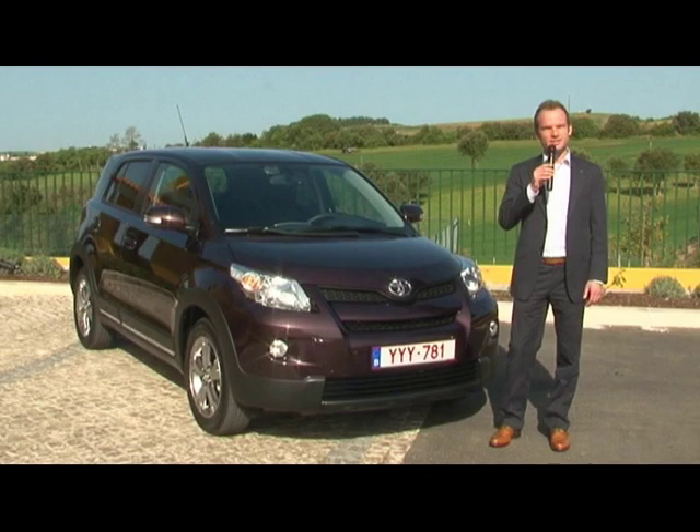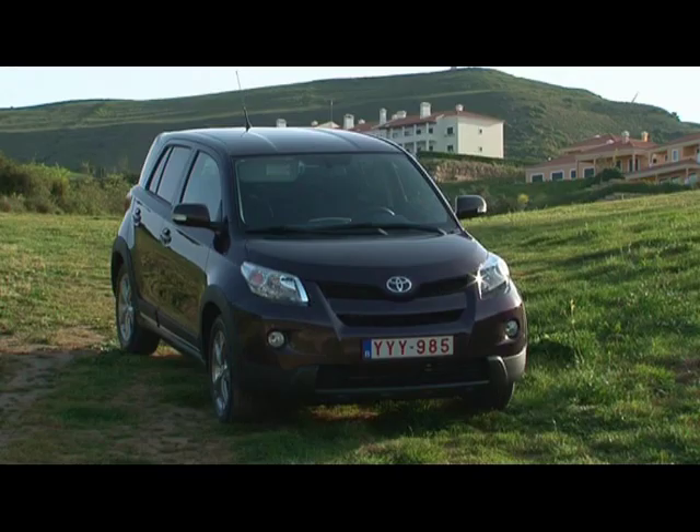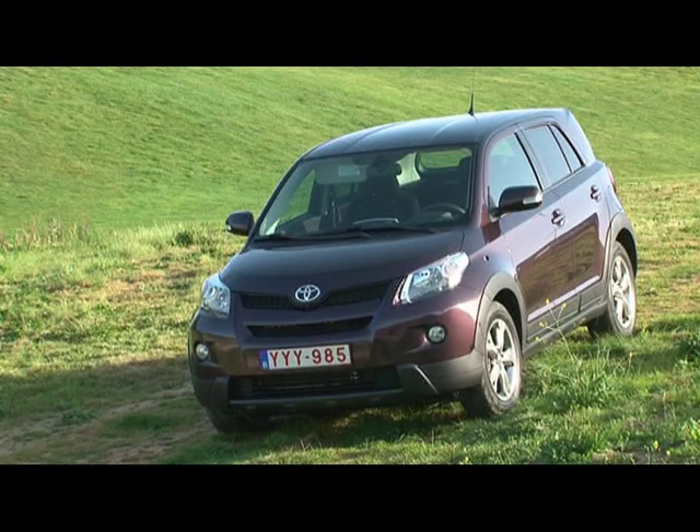We have two main target groups in mind. First of all, young couples and singles between the age of 30 and 40, but also the so-called empty nesters — people whose children have already left home, but still lead an active life and need the right car to go with it. One that is stylish and with highly variable interior space.